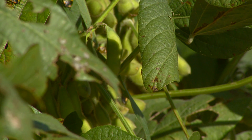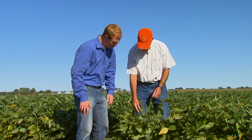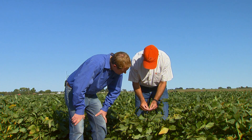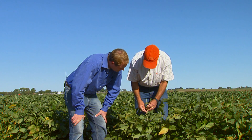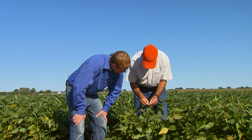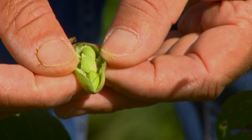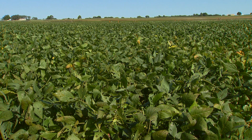We need to check what growth stage we're at before we even get concerned about rust. If we're at this growth stage here — these are Group 5 beans planted in early June — these are basically almost full. You can see these pods, the beans are almost touching, so this would be at the R5 growth stage, late R5 almost R6. At R6 we no longer have to worry about soybean rust affecting yield.